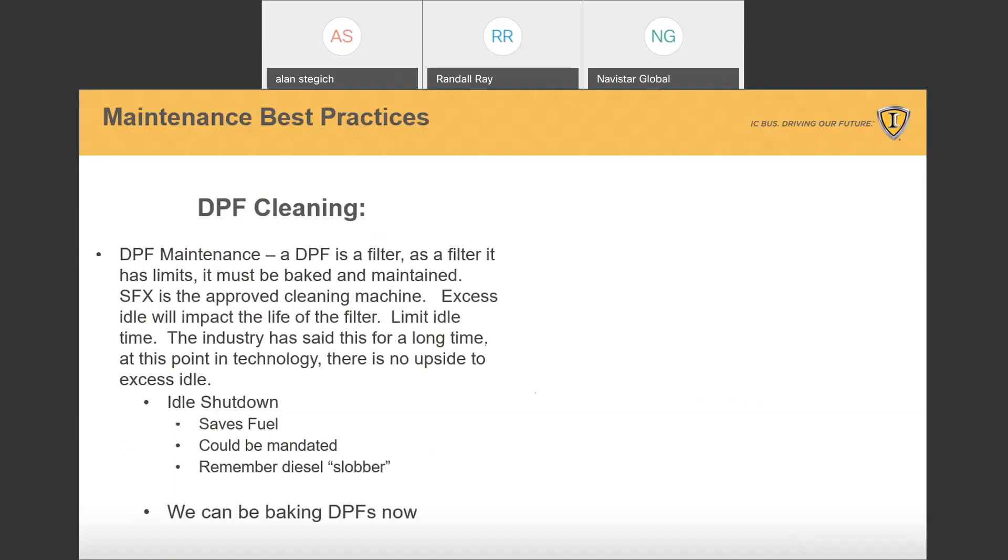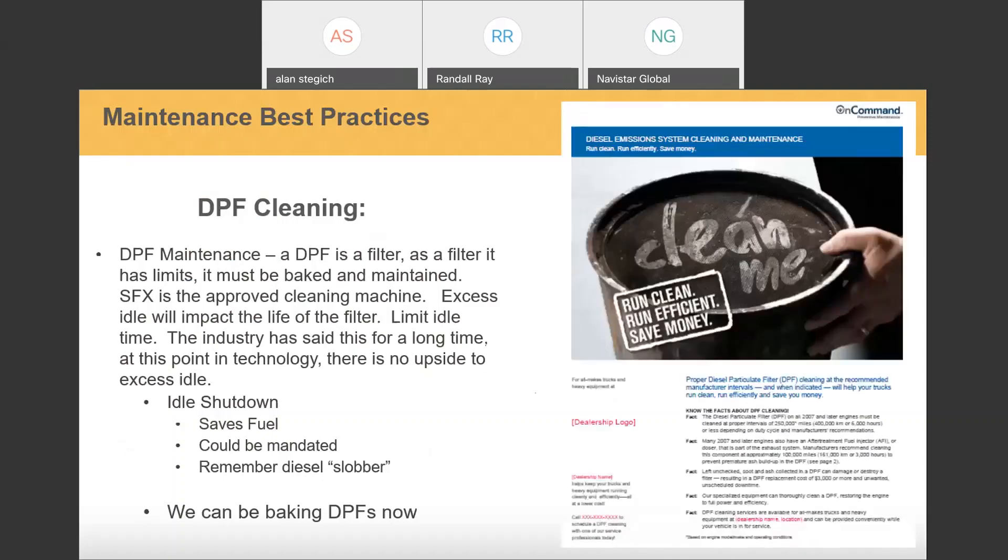The DPF is a filter. As a filter, it has limits — it must be baked and maintained. There are several cleaning-type machines; the SFX is an approved cleaning machine. Excess idle will impact the life of the filter, so limit idle time if you can. The industry has said this for a long time: there is no upside to excessive idle.